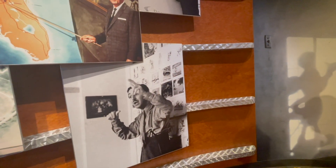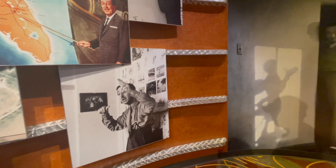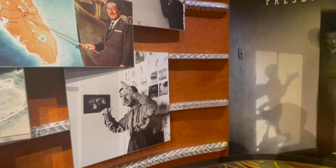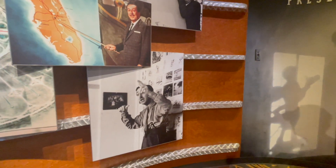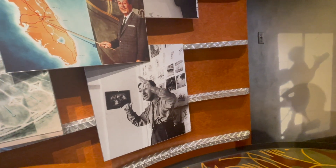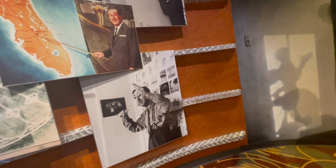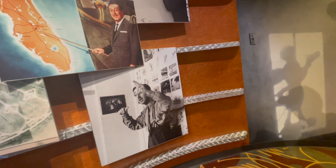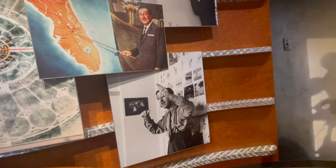Many people remember animators, or reference animators, as actors with pencils. So here is Walt trying to show some of the emotions that he wants his animators to create during the making of — well, it looks like we've got Pinocchio down on the right.